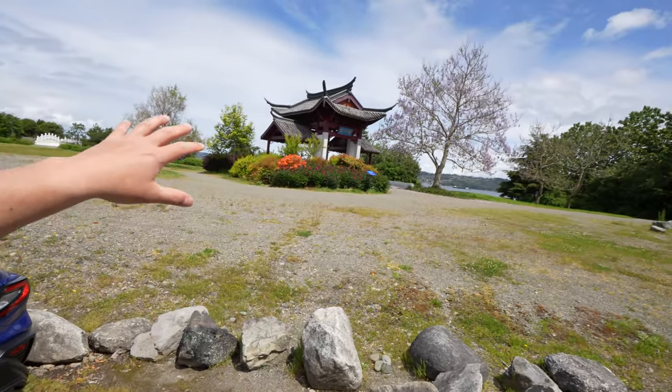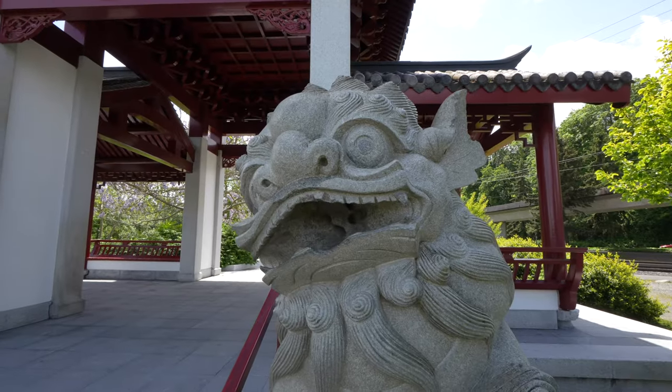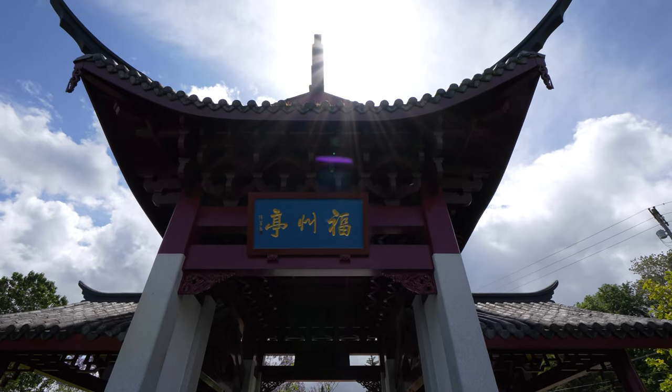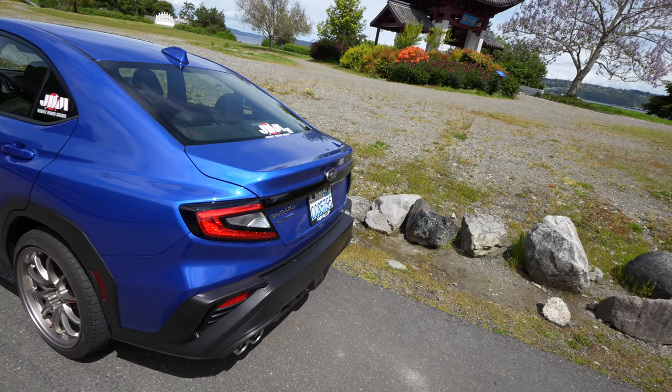We are down at the Tacoma waterfront, kind of near Point Ruston. We've got a nice temple in the background — I figured that'd be a good place to do today's video. Let's go ahead and walk around the WRX and I want to show you all the different body lines and the things that I see.